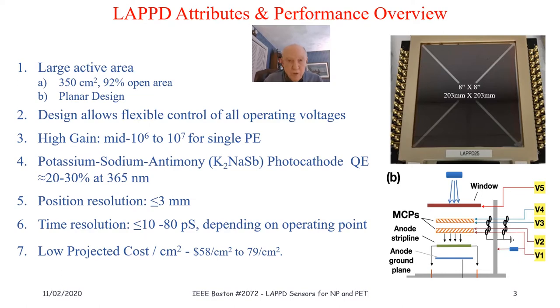The attribute and performance overview for LAPPD: it's a very large area MCP PMT, the world's largest at 350 square centimeters with an open area ratio of 92%. The design allows flexible control of all operating voltages, which is very important as it relates to the picosecond timing results we'll share. These detectors achieve very high gain up to 10 to the seventh, relying on a bialkali photocathode with routinely 20 to 30% QE, occasionally reaching 28 to 34%. Position resolution is less than three millimeters, and time resolution is between 10 and 80 picoseconds. A key element of LAPPD is the low cost based on dollars per centimeter square.